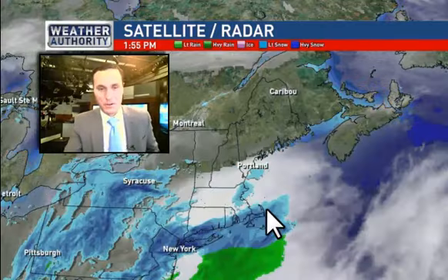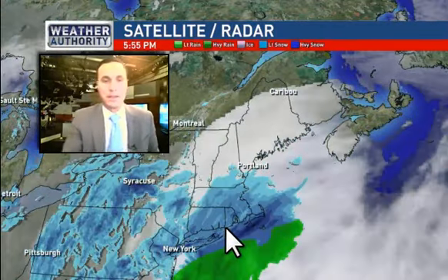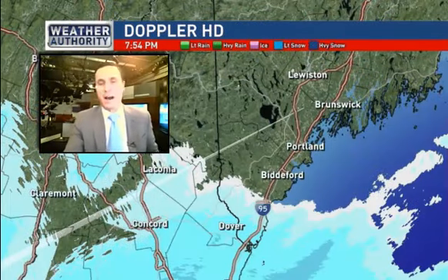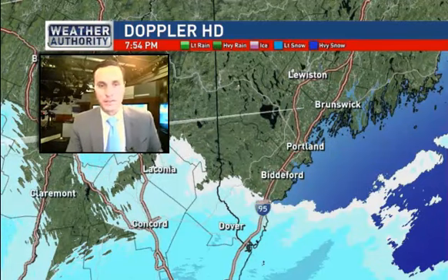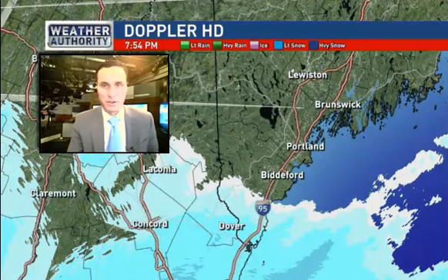Let's take a look at satellite radar to start us out. Notice some of those heavy bands of snow already moving into southeastern Massachusetts, the Cape and the islands. Those will shift off to the north during the overnight. I think our heaviest snowfall will be between the hours of 2 a.m. and 2 p.m., so it looks like we're going to see some pretty nasty conditions tomorrow morning when you factor in the heavy snow and the strong gusty winds.